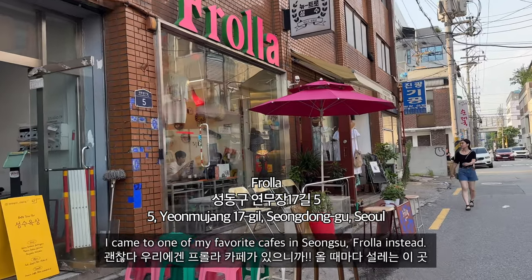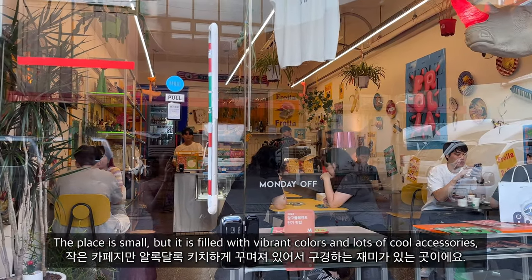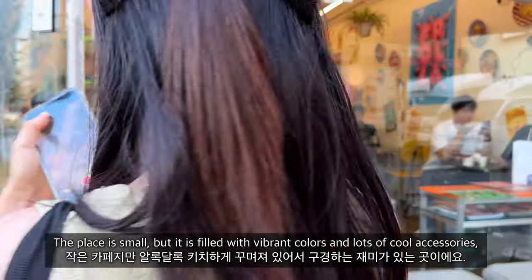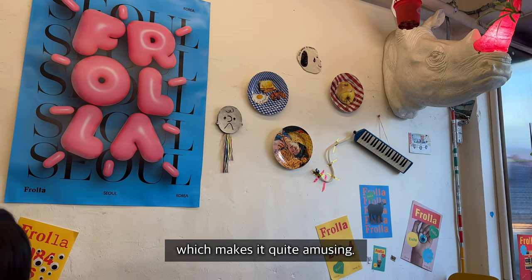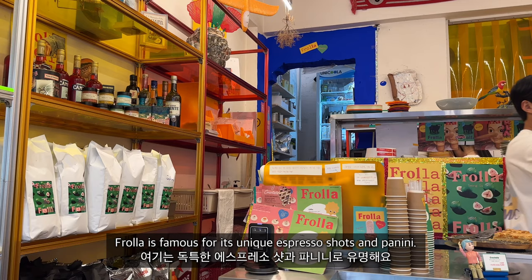I came to one of my favorite cafes in Seongsu, Frola, instead. The place is small but filled with vibrant colors and lots of cool accessories, which makes it quite amusing. Frola is famous for its unique espresso shots and panini.